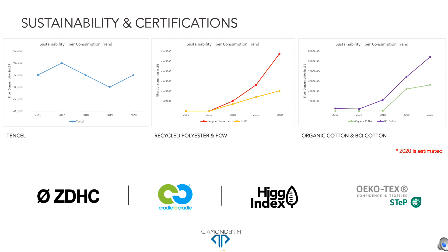Sustainability is at the heart of Diamond Denim. Over the past couple of years, we have invested in restructuring our supply chain to enable us to use sustainable fibers such as organic cotton, recycled polyester, and Tencel. In 2019, we used almost 6 million pounds of sustainable fibers, which is up from nearly zero in 2017. For autumn-winter 21-22 and spring-summer 22, we are investing in PCW and natural fibers such as linen and hemp.